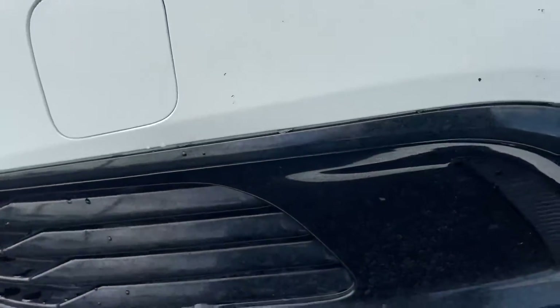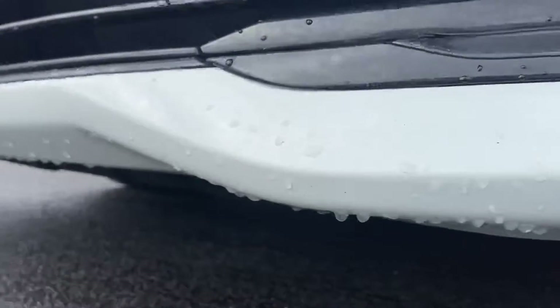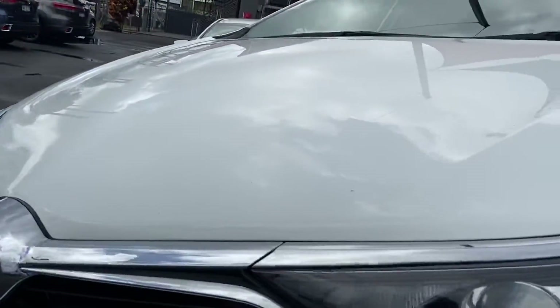A little similar over this side — again just a couple of minor imperfections. But as we can see, nothing major in the way of damage on the vehicle. Across the bonnet, no major dings or dents, just those minor little imperfections that are to be expected on a pre-owned vehicle.